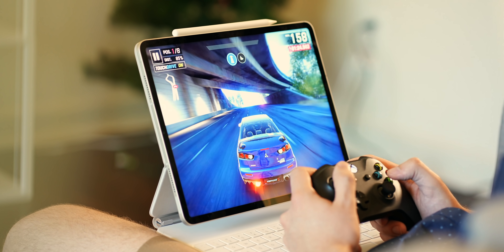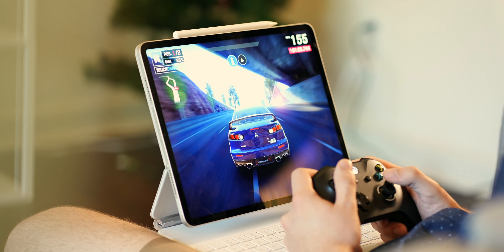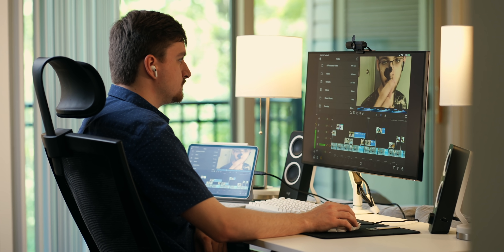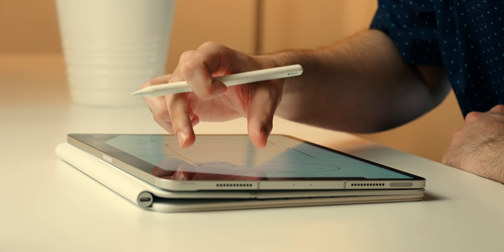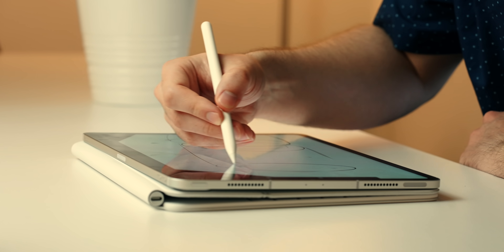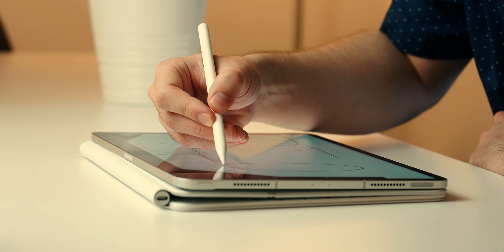To sum things up, iPad Pro with M1 has powerful potential for casual and professional users alike. Before we wrap things up, I want to quickly talk about the accessory situation between these three iPad Pro generations. First and foremost, the Apple Pencil 2nd Gen works with all three — so if you're upgrading from a 2018 model, your stylus will still work. I'm still using the one I bought all the way back in 2019 with zero issues whatsoever.